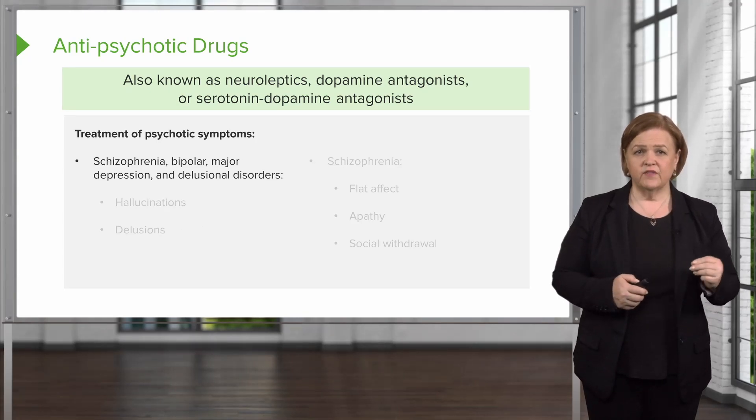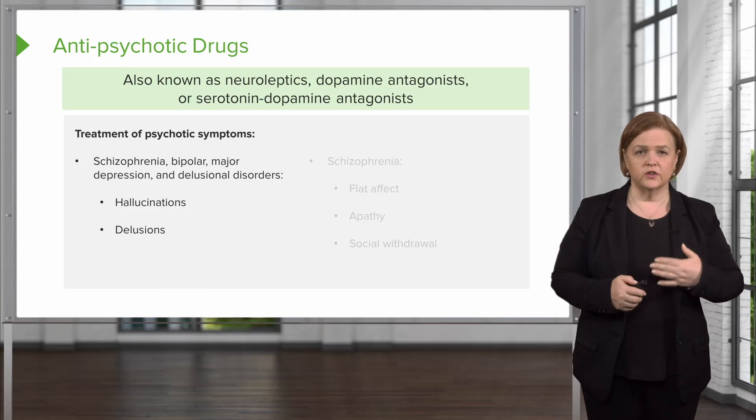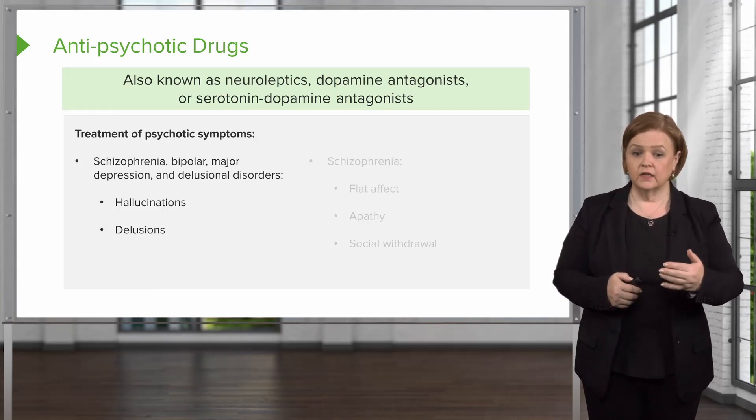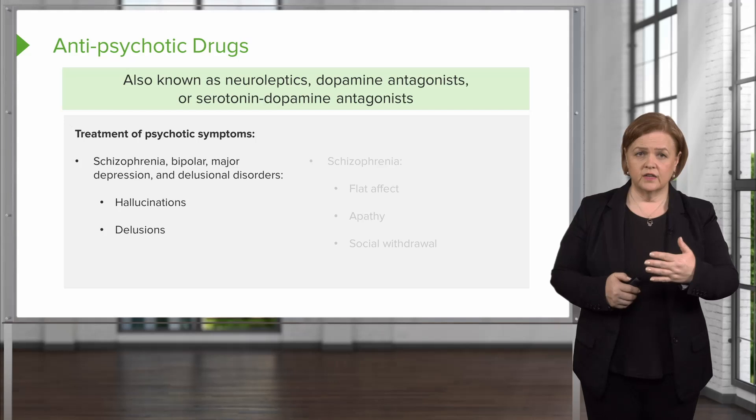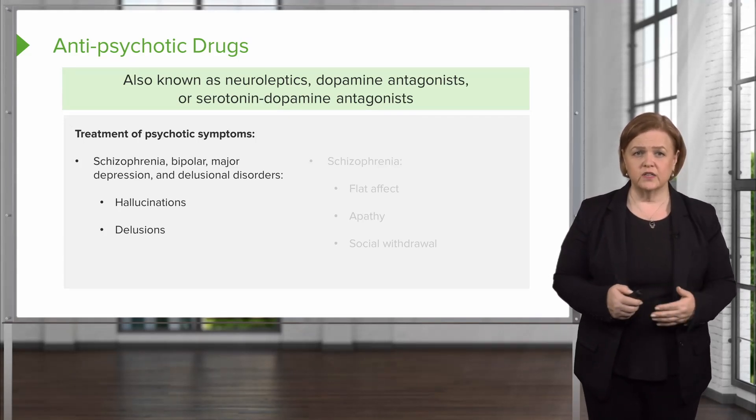If your patient is having hallucinations or delusions, as a nurse your job is to validate that what they're feeling might be scary, might make them angry, but that it's not real. In a textbook situation you can say, 'I'm sure that is scary or uncomfortable for you, but I don't see what you're seeing.'